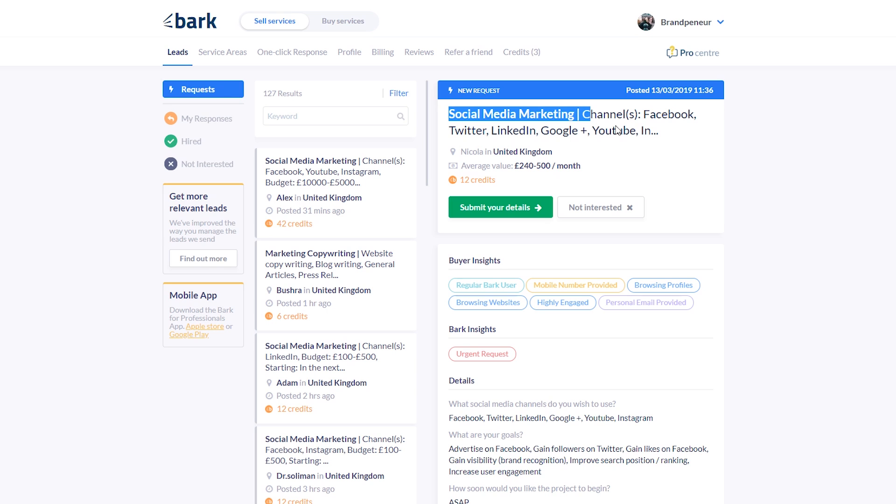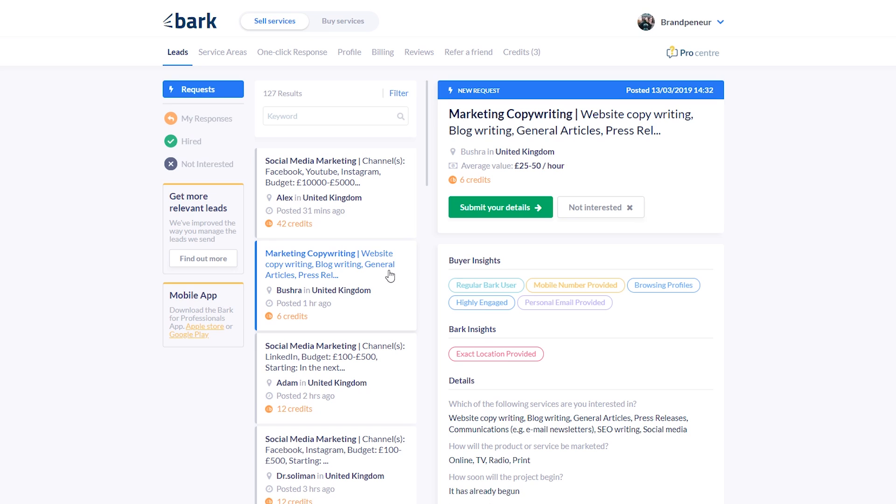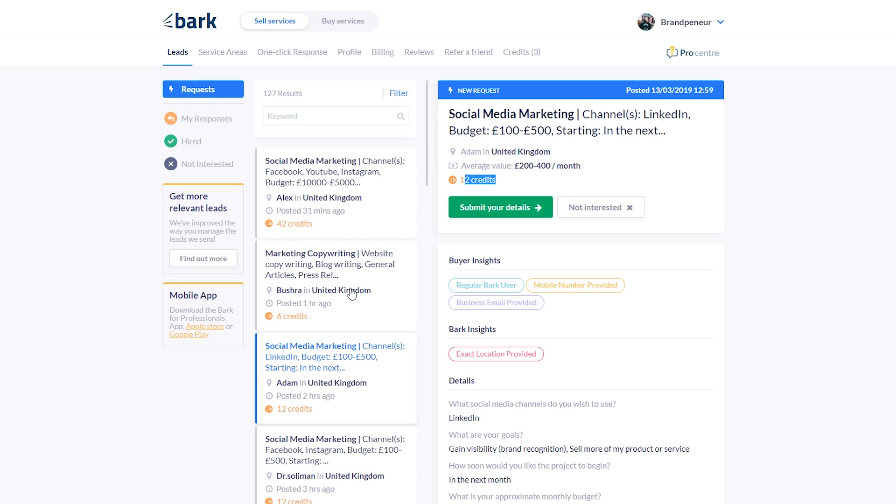As you can see, this job costs 12 credits, this one costs 42 credits, this one costs 6 credits, and at the time of filming a credit costs about a dollar. You may think this is expensive, but consider the alternative: cold calling 100 businesses might take a few hours and generate only one or two meetings with people who don't know who you are and aren't interested in your service. With bark.com you can add credits to your account and purchase direct access to a person.